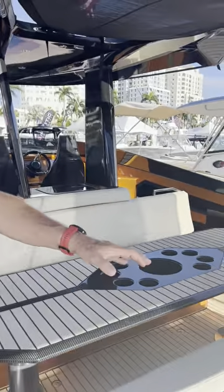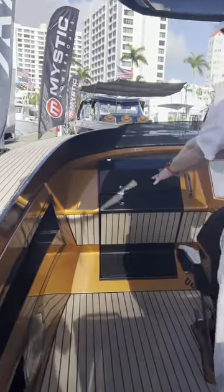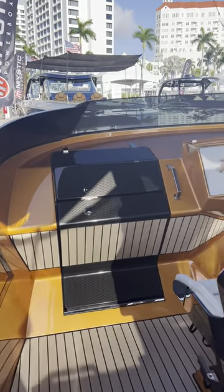9,000 pounds, 860 horsepower, carbon T-top, carbon seats, and a hydraulic hatch that lets you go down below.